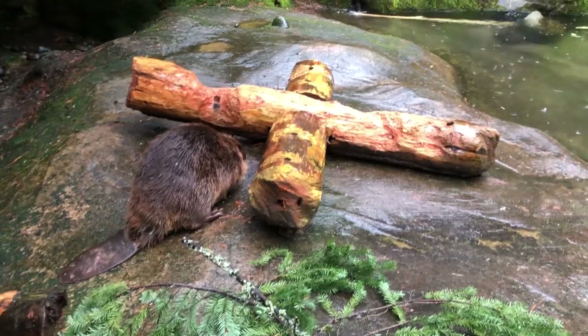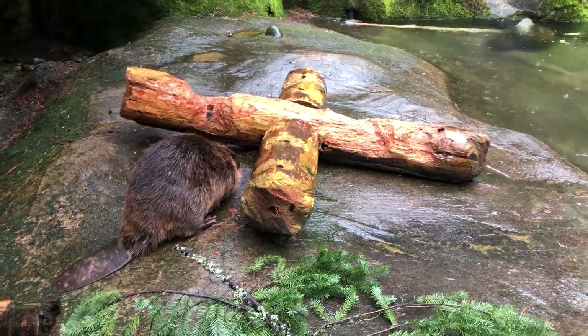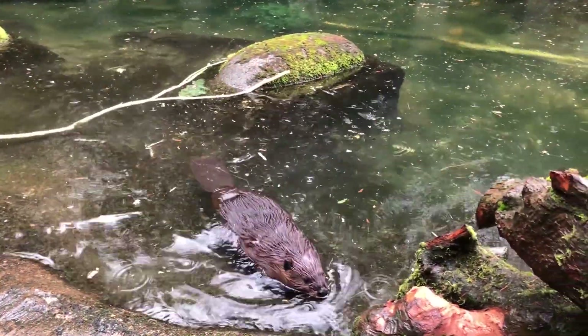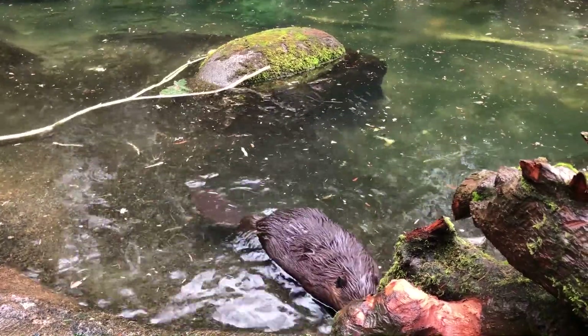Truly a rodent of unusual size, beavers are the largest living rodents in North America. They average about 40 pounds and are more than 3 feet long, including their tail.